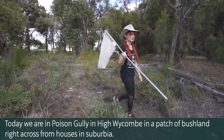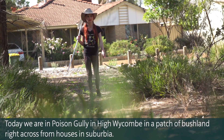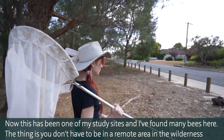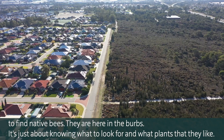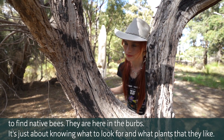Today we're in Poison Gully in High Wycombe in a patch of bushland right across from houses in suburbia. This has been one of my study sites and I've found many bees here. You don't have to be in a remote area in the wilderness to find native bees — they are here in the burbs. It's just about knowing what to look for and what plants they like.